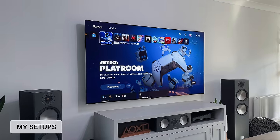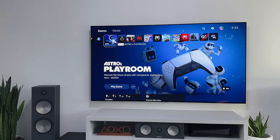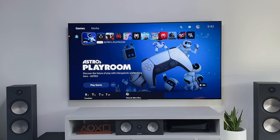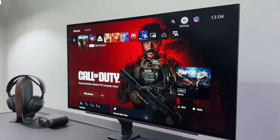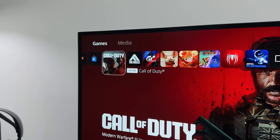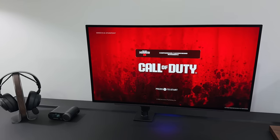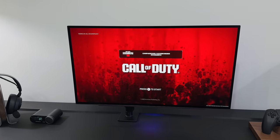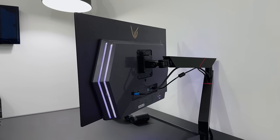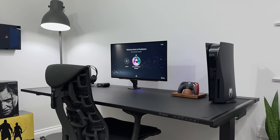I just wanted to very quickly mention the TV and monitor I'm using for gaming, as a lot of you ask in the comments. On my TV setup I'm using the 77-inch LG G3 OLED, and on my desk I'm using the 27-inch LG UltraGear 27GR95QE. They are both OLED screens with 120Hz, VRR, and HDMI 2.1, so they look awesome on the PS5 and Xbox Series X. I've linked to both of these screens below, along with the other items in my setup, and out of all the monitors I've used over the last year, this is still my favourite.